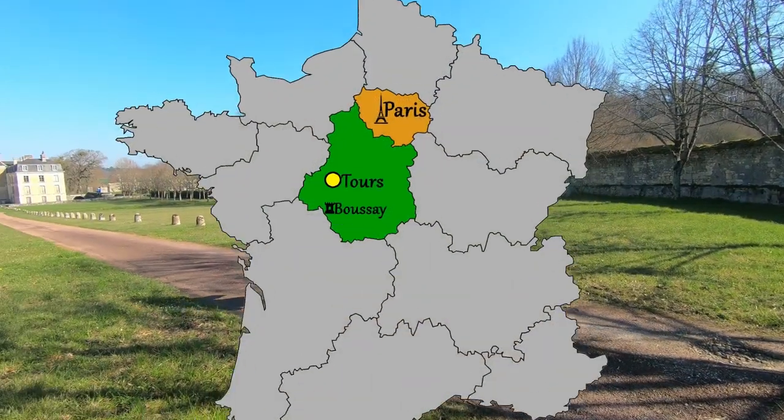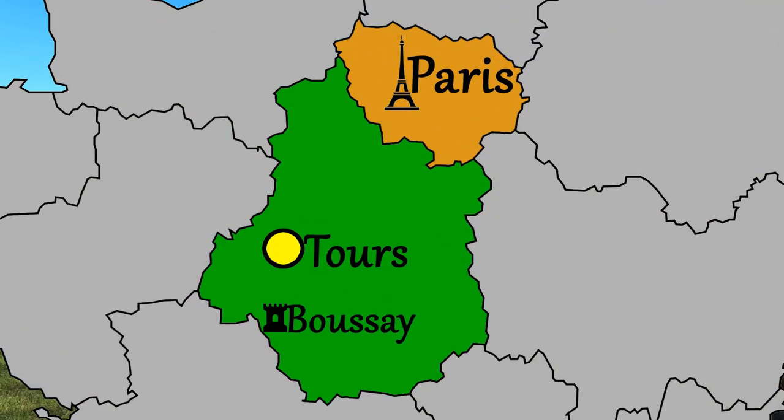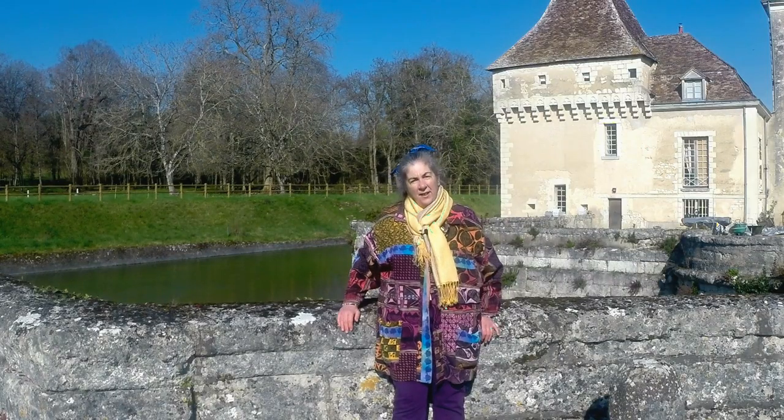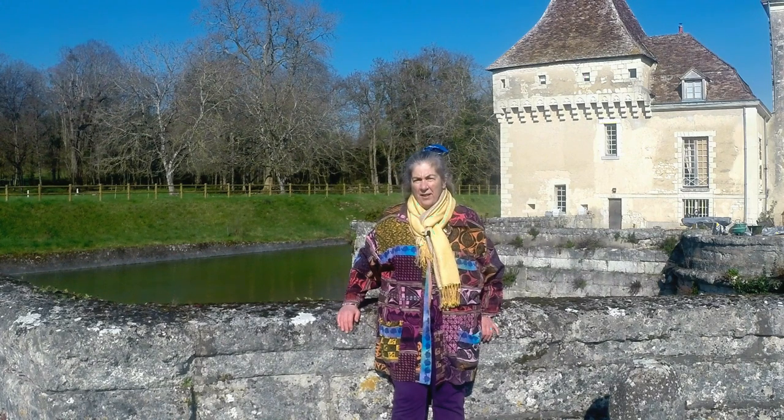Today I'm in the tiny village of Boussay in the far south of the Touraine region. The grandest building in the village is the chateau, so that's where we're going to start.